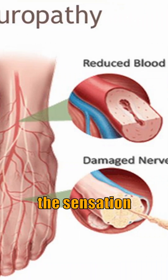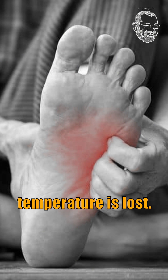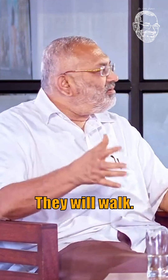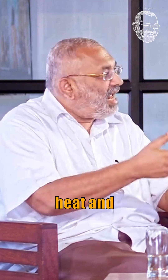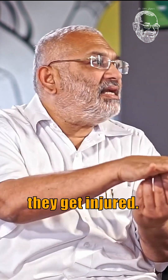Neuropathy means the sensation in the foot is lost — their sense of pain is lost, their sense of pressure is lost, and their sense of temperature is lost. So, for example, if they walk on hot sand, they won't feel the heat, and the skin will burn. Or, because they don't have a sense of pressure, they tend to put more pressure to feel the ground, and if there's a stone or something, they get injured.